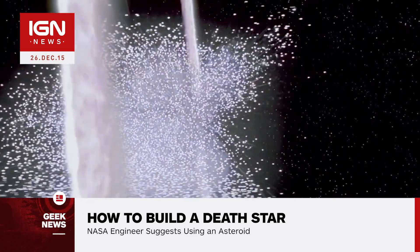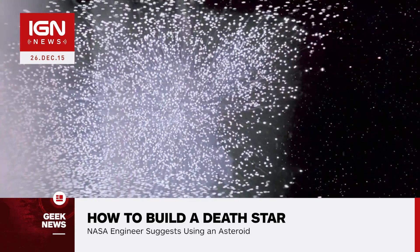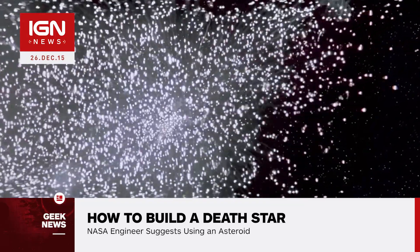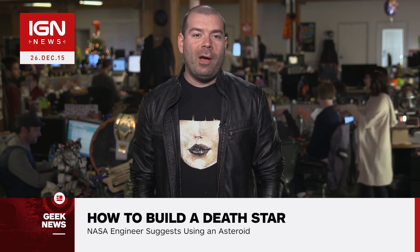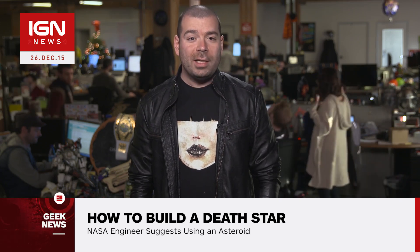Could the United States ever build a planet destroyer? Well, according to the White House, who was petitioned to build a Death Star in 2013, the answer is no. The Obama administration estimated the cost to be around $850 quadrillion, a total that's a bit too much of a burden to put on taxpayers. For more, stay tuned to IGN.